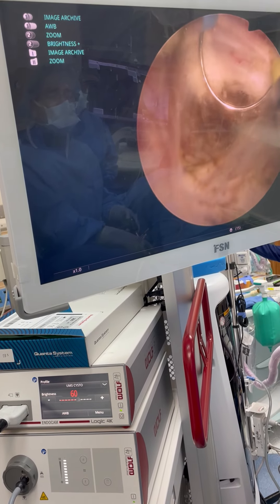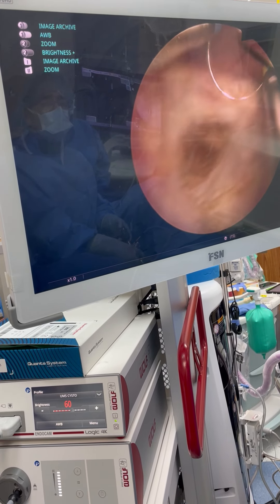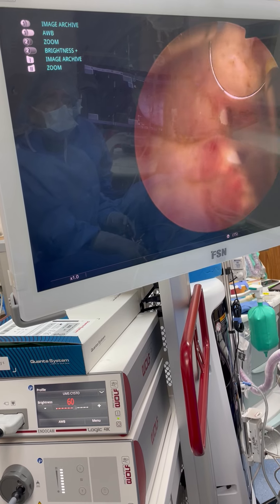Let's go. We're done. That was perfect. We'll just leave this like this. We'll leave them with a catheter.